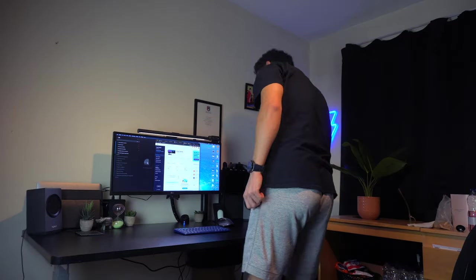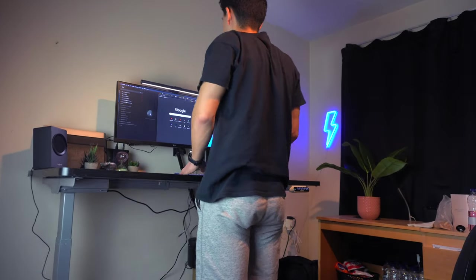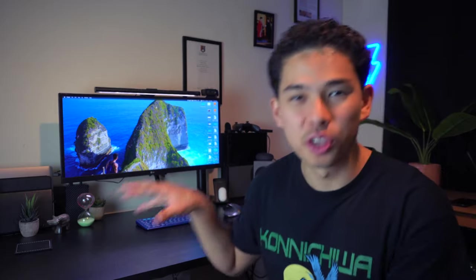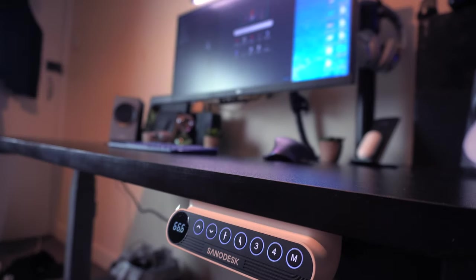The second reason I love the standing desk is that standing up while working gives me a little burst of energy when I'm tired or bored. As soon as I press the standing button it puts me in focus mode. On top of that, it's a really huge desk — I can fit my laptop, speakers, and Xbox all on it — and I love it for that.